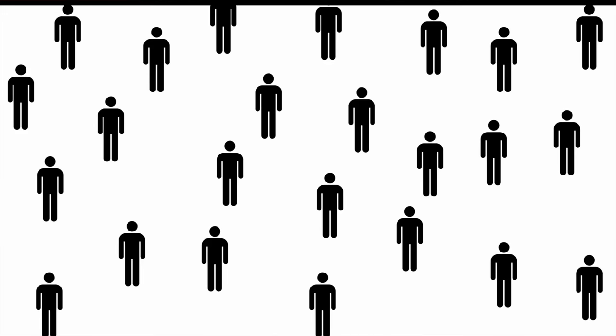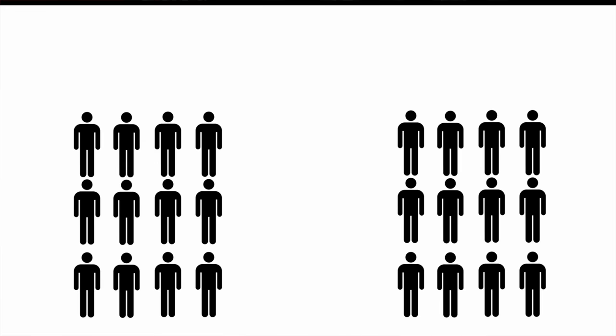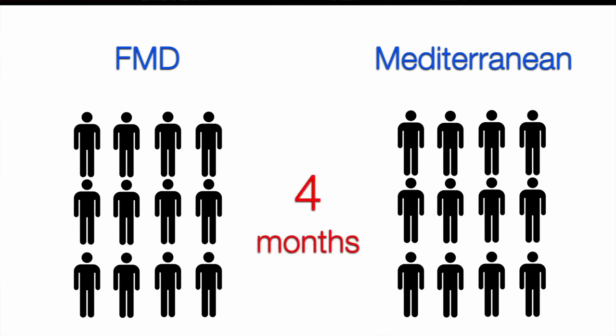They took 80 participants, all overweight, and randomly split them between the fasting-mimicking diet group and the Mediterranean diet group, then followed them for four months. The fasting-mimicking diet is done one cycle a month — five days a month on it, the other 25 or 26 days on their regular diet.